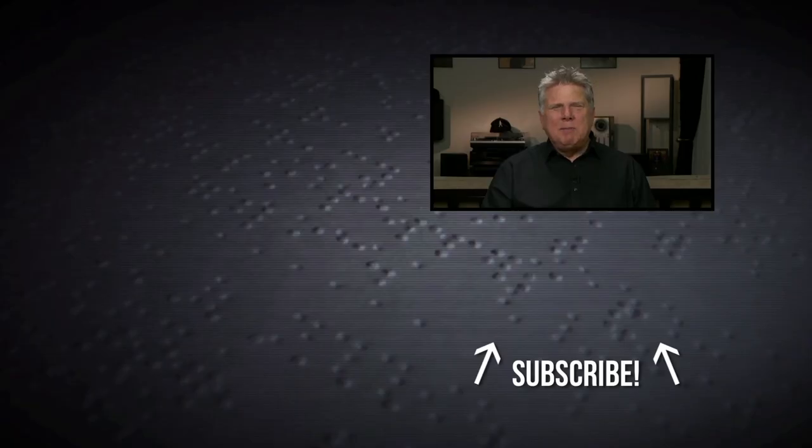I realize you guys are going to be curious as to why my hands shake. I have tremors and I've had them for a very long time, and there's really not much they can do about it. So that's what the shaking's all about. At least I don't work the camera.